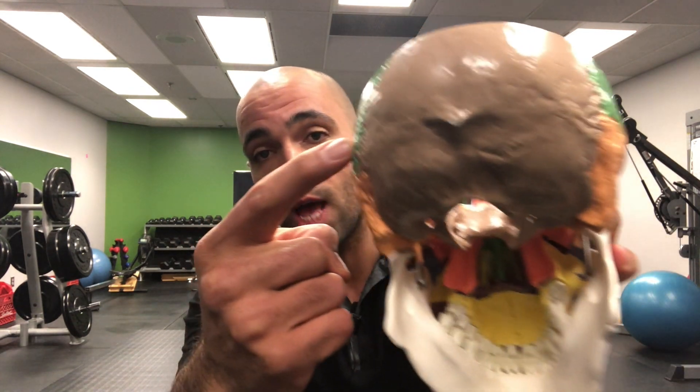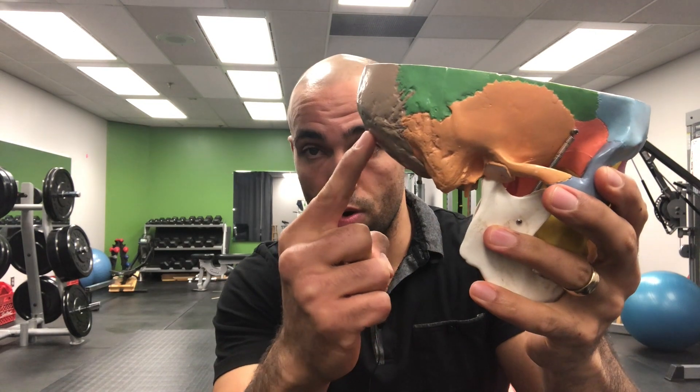With whiplash, the suboccipital muscles — the muscles that attach to the back of your skull right around here — come right down and attach into the top vertebra in your neck. It's really common for them to be strained, sprained, irritated, tight, sore, and often really weak. One of the best things to do to reduce headache symptoms, neck pain, and all those different symptoms that come along with post-concussion is to activate and strengthen them.